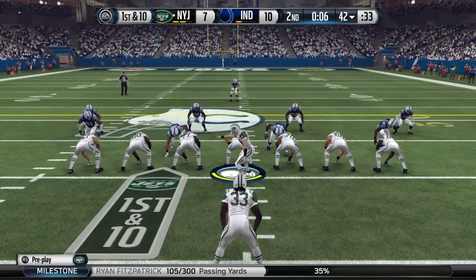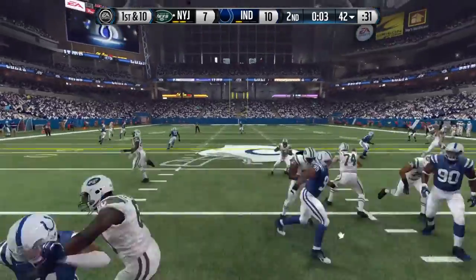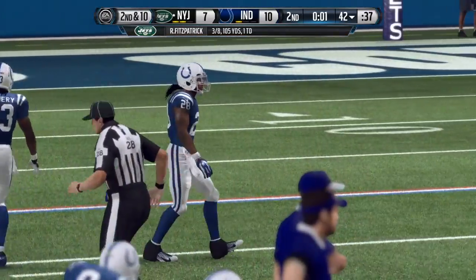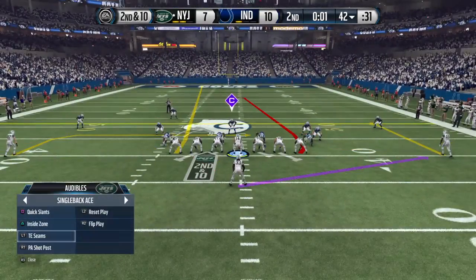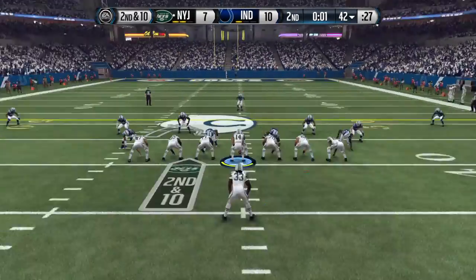The final play before the half ends, looking to go up top again on first down. Failing to complete that one, so second down here. Ivory lined up in the backfield, the Colts with two extra defensive backs in the dime.